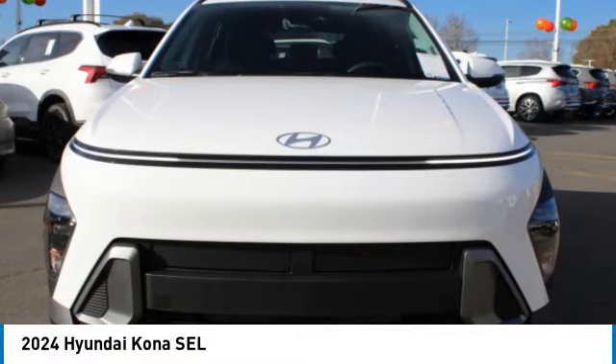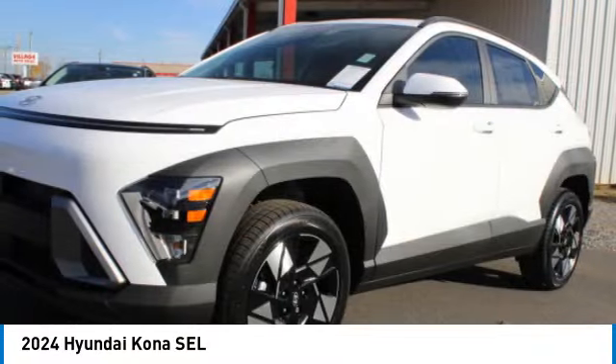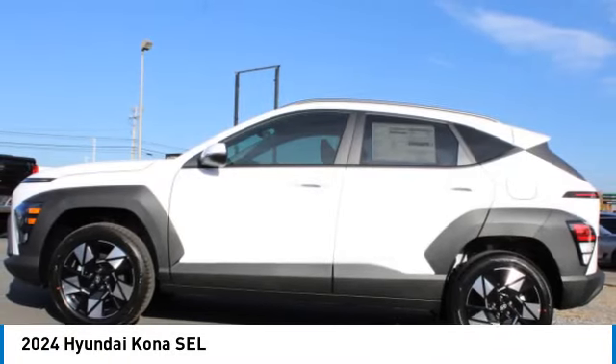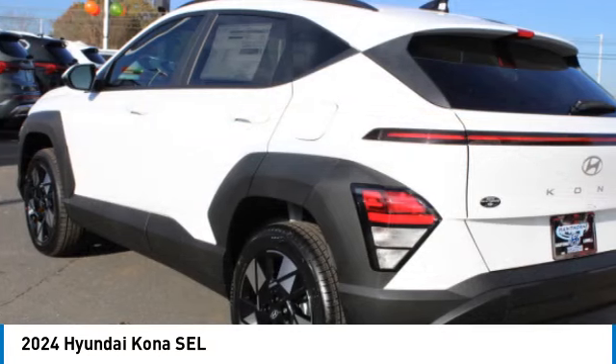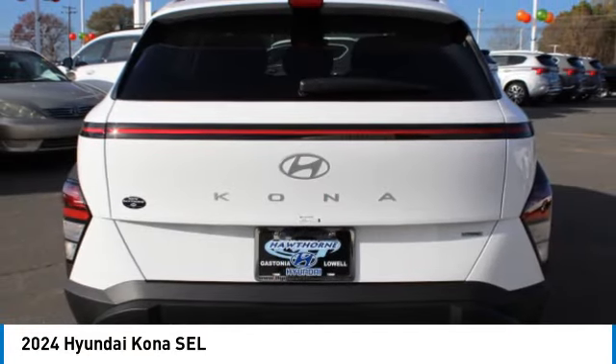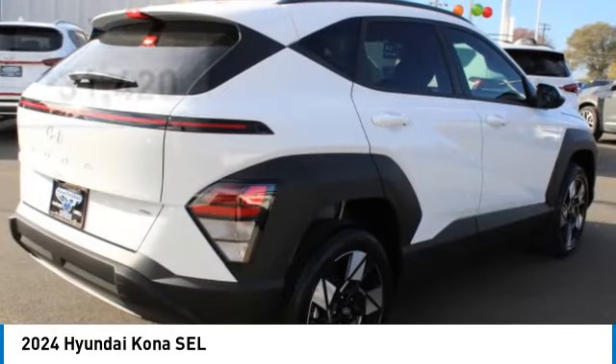Come test drive the 2024 Kona. The Hyundai Kona provides a wide variety of functionality in a small SUV body. The energetic design is perfect for those looking to marry their adventurous side with their urban lifestyle, and is priced